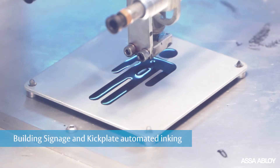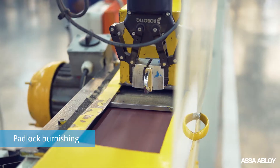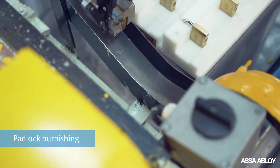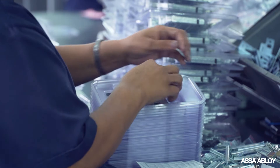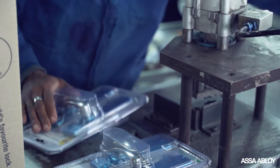We recently introduced a range of automation in the factory, and what that does is make the products better — it improves the quality overall and also gets the product out faster. It's just another way that Assa Abloy is continually improving on the high quality of the brands that it's known for.